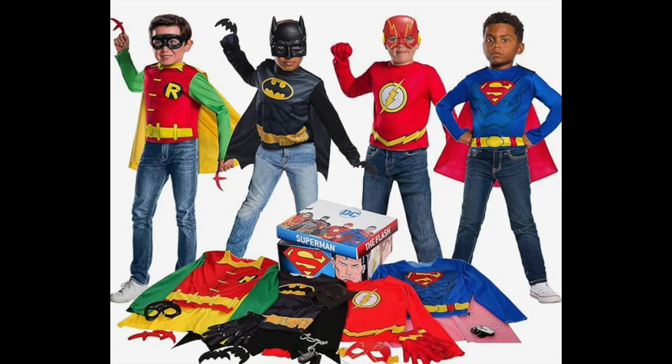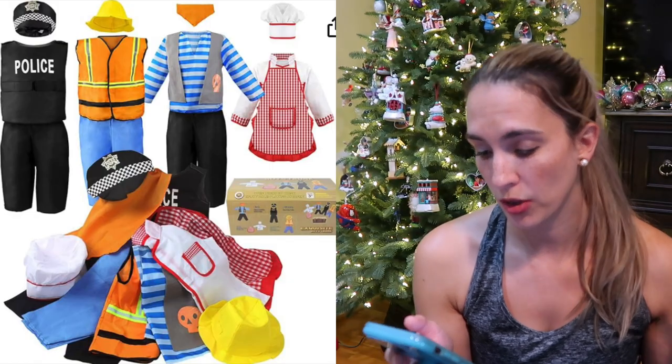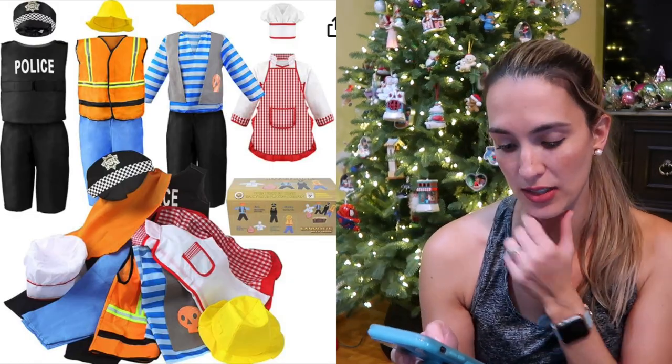Boys love to dress up too. There are some superhero dress-up sets as well as a set with a cop, construction worker, and chef, and all of that as well.